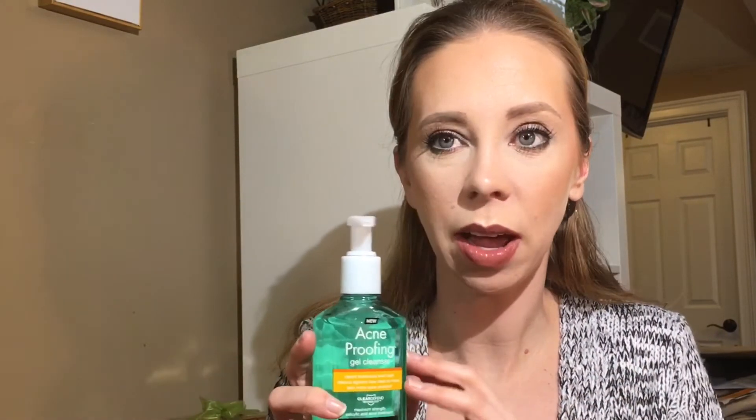At night I've been using the IT Bye Bye Makeup Cleansing Balm to remove everything on my face — it's been working so well, I don't know why I didn't discover it earlier. I'm about halfway through and I'll need another one soon. It works really well for removing makeup without having to rub and rub. The next step I usually do is the Neutrogena Acne Proofing Gel Cleanser, which I received recently within the last couple of weeks.